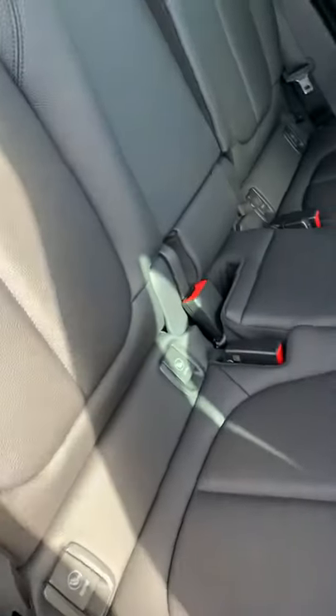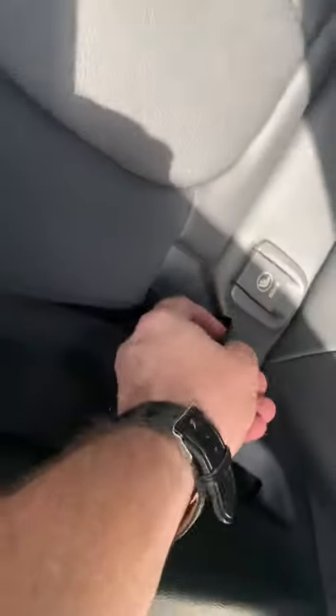Doesn't look like too many people ever sat back there. Seats fold down flat, it's very easy — just like that, a complete hatch.